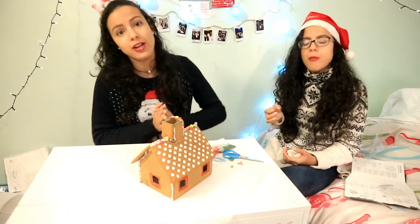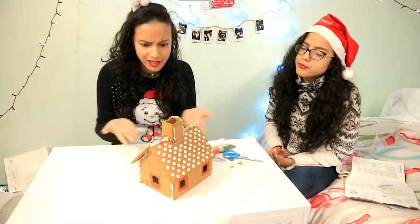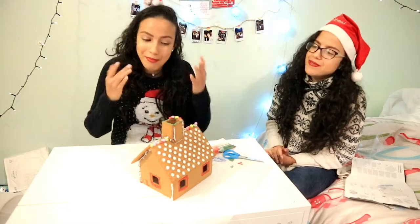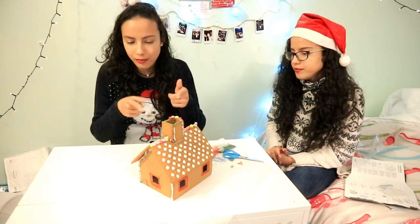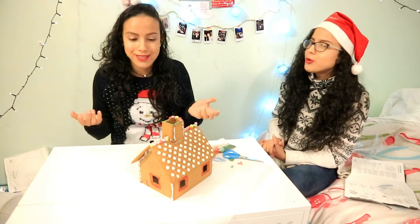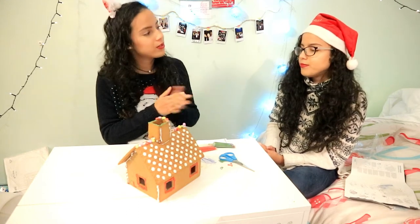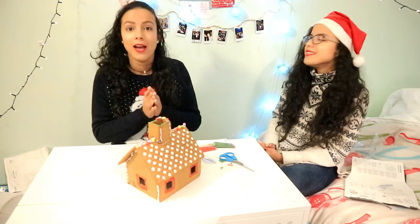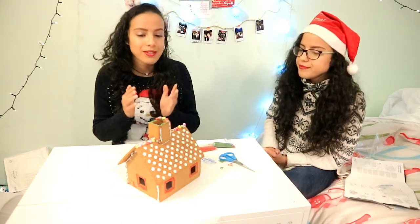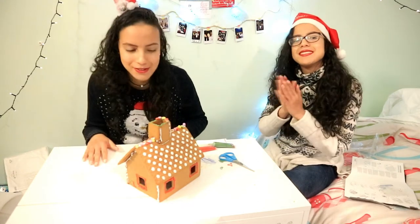Thank you guys so much for watching! I hope you enjoyed it — my sister and I had a blast doing this. It turned out so great, so I really can't put 'fail' in my title. Let me know in the comments below. It's our first time, so yeah! Subscribe for more awesome videos coming soon. Can we get this video to 18 likes, guys?